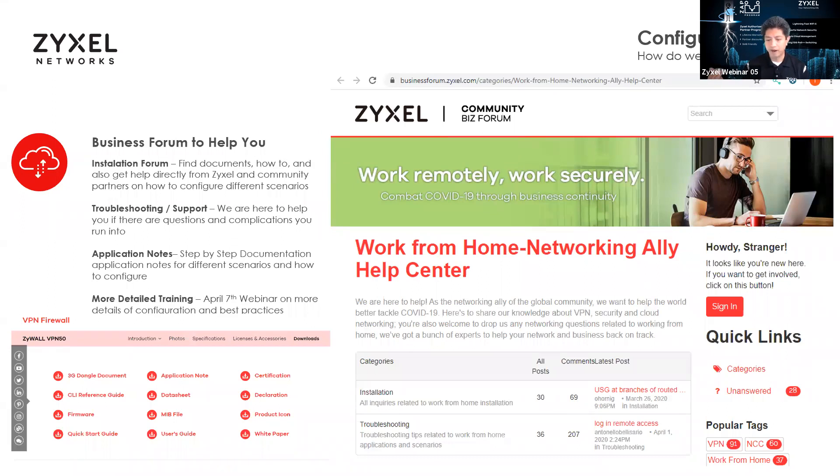How do you configure all this? We've created a business form — we'll send it out in a follow-up email. If you go to businessform.zyxel.com, there will be a category for work-from-home networking. It's a form that will help customers and partners on how to do installation and configure different scenarios. You can find how-to documents and get direct help from Zyxel Corporate, our support team, and the community on how to configure different scenarios not already covered in our documentation. We're also using the form to help troubleshoot and support you.